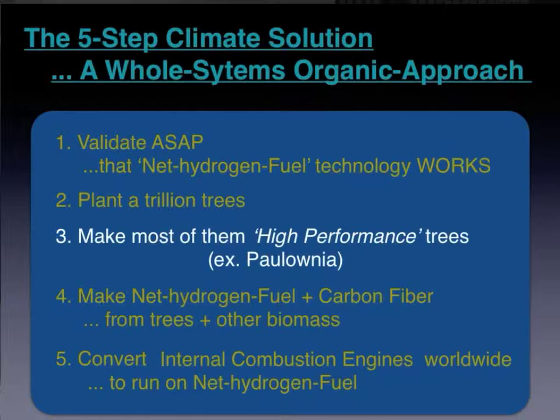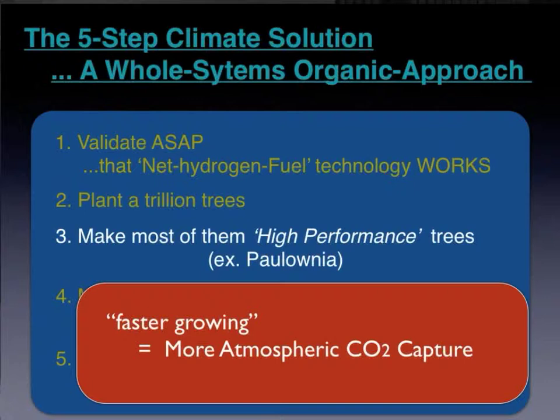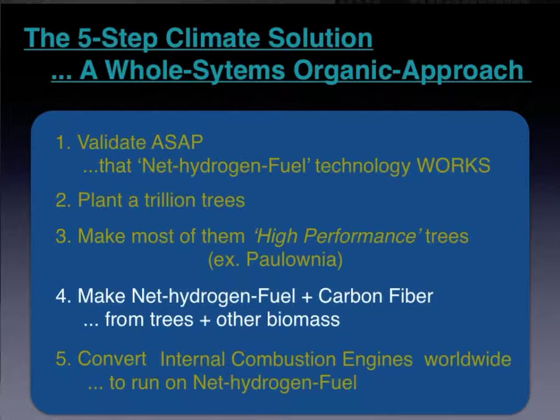The third item specifies what kind of trees need to be planted. Simply stated, we need high-performance trees and plants. The Polonia tree is listed in the Guinness Book of World Records as the fastest growing tree in the world. It sucks in more atmospheric carbon dioxide by far than any other tree. There are also new agronomy techniques to make these and other plants grow even faster.